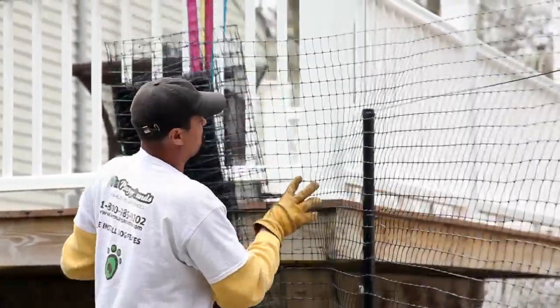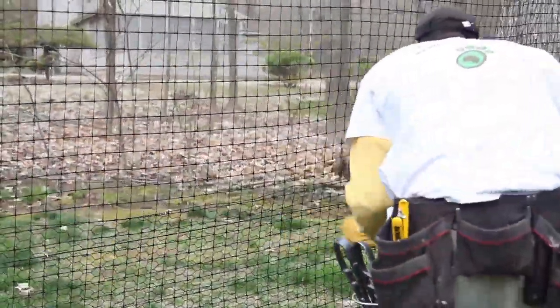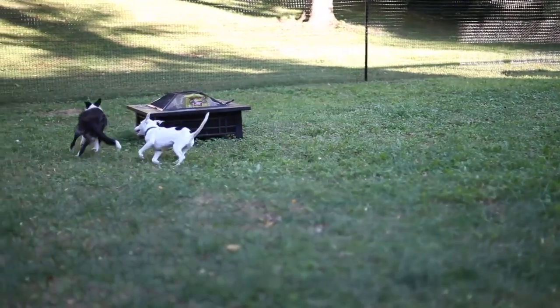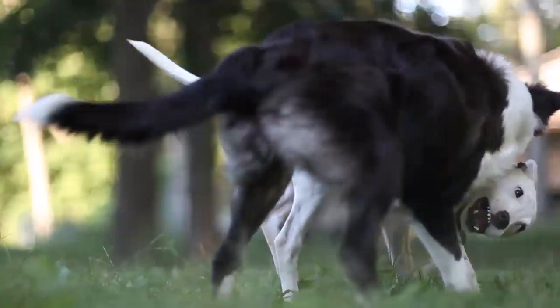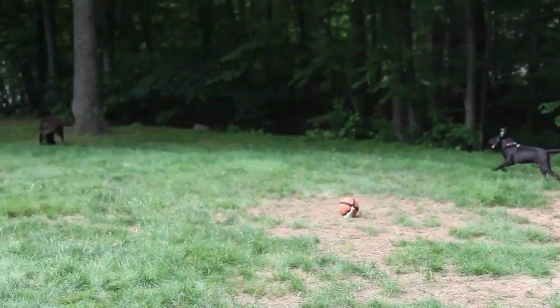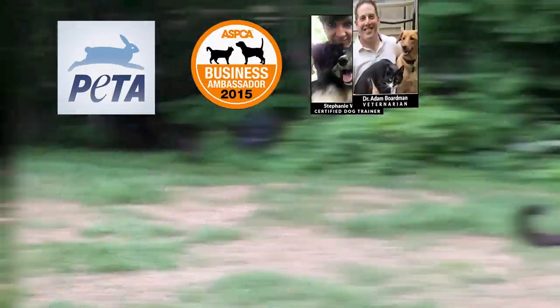That's why Pet Playgrounds developed an easy-to-assemble fencing system made specifically for dogs. Since 2008, we have tested our fence on virtually every breed and every type of property, perfecting this system over time. Our fence is the only product in the world that has been tested and approved by PETA, hundreds of rescue organizations, dog trainers and veterinarians.